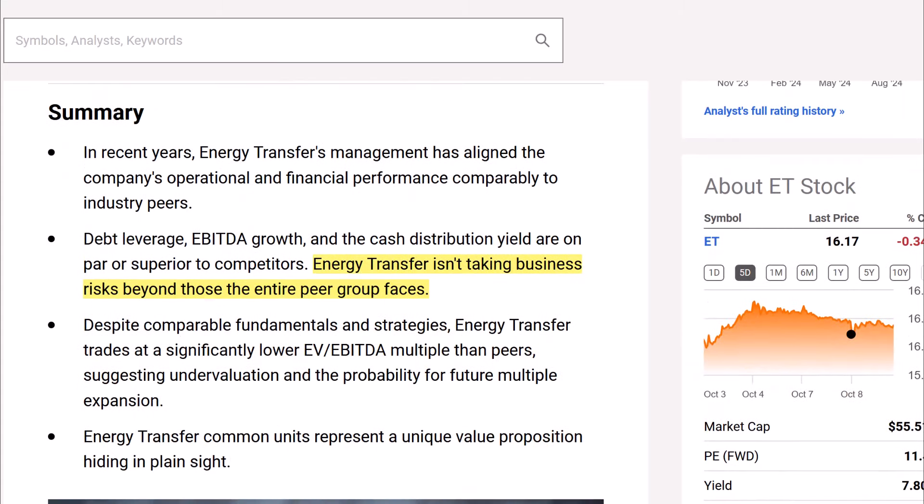The article starts with a summary: in recent years, Energy Transfer's management has aligned the company's operational and financial performance comparably to industry peers. Debt leverage, EBITDA growth, and cash distribution yield are on par or superior to competitors. Energy Transfer trades at a significantly lower EV — enterprise value — to EBITDA multiple than peers, suggesting undervaluation and the probability for future multiple expansion. Energy Transfer common units represent a unique value proposition hiding in plain sight.